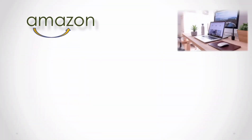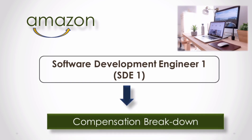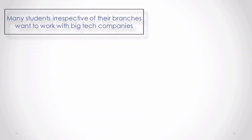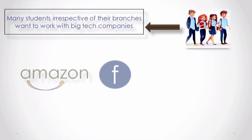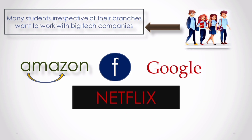Hey guys, welcome to InfoBoost. Today we are going to break down the total compensation structure of the STE1 profile.